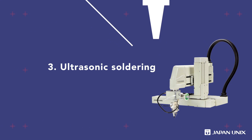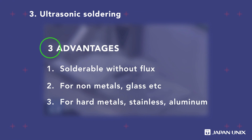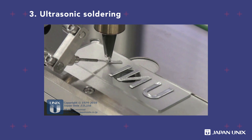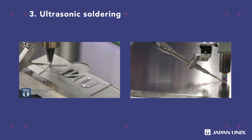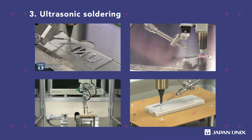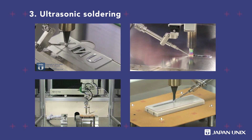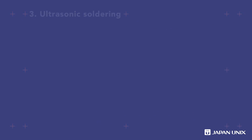Ultrasonic soldering is an advanced method that enables soldering to aluminum, glass, ceramics, and other materials without flux. It has major applications for the production of solar panels. This halogen-free soldering process has been adopted for many medical device applications. Japan Unix has combined ultrasonic technology with robotic soldering.